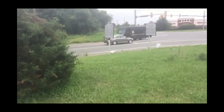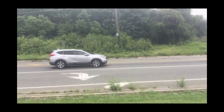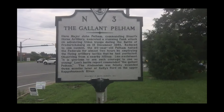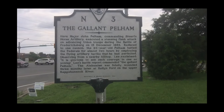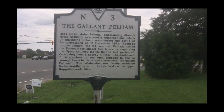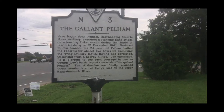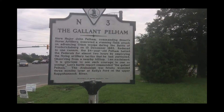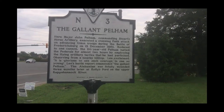I'm going to take a walk over here, closer to the road, to where there's a street side marker. It reads: The Gallant Pelham. Here, Major John Pelham, commanding Stuart's horse artillery, executed a stunning flank attack on advancing Union troops during the Battle of Fredericksburg on 13 December, 1862. Reduced to one cannon, the 24-year-old Pelham halted the Federals for almost two hours by employing the flying artillery tactics that he had so perfected. Observing from a nearby hilltop, Lee exclaimed, 'It is glorious to see such courage in one so young.' Lee's battle report commended the Gallant Pelham. The Alabamian was fatally wounded three months later at Kelly's Ford on the upper Rappahannock River.